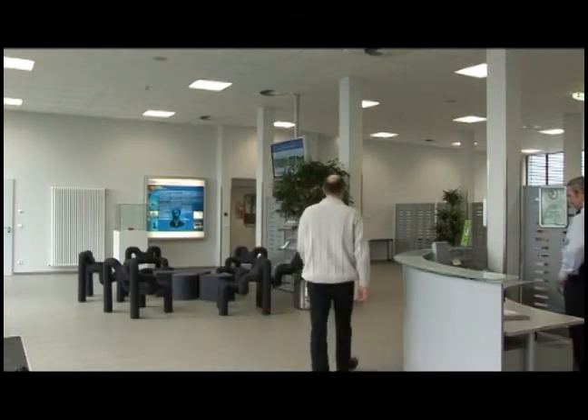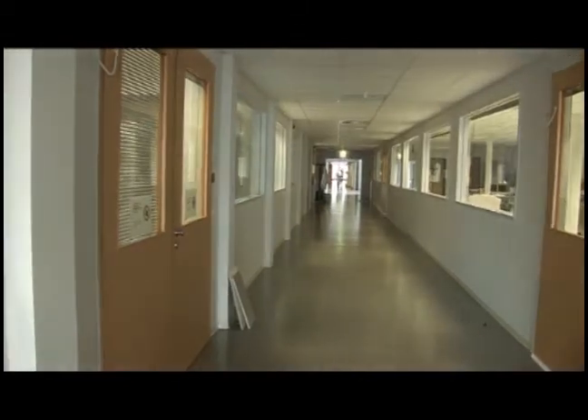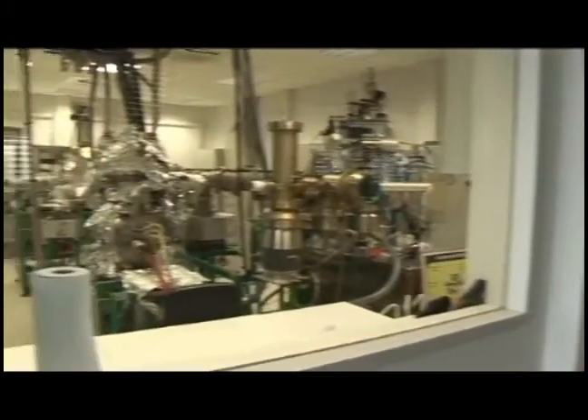Welcome to the Centre de Recherche Publique, Gabriel Liepman. I am Jérôme Guillaume, and I work in the Gabriel Liepman Institute, located in Bellevaux.